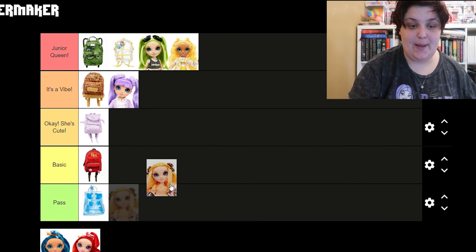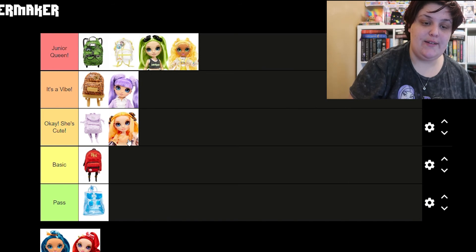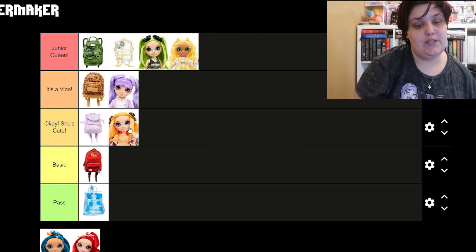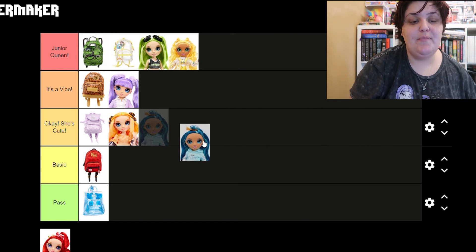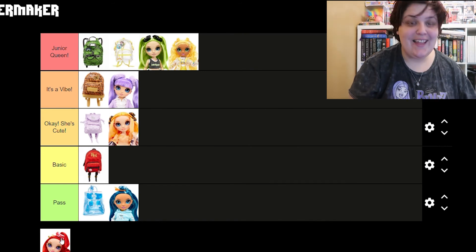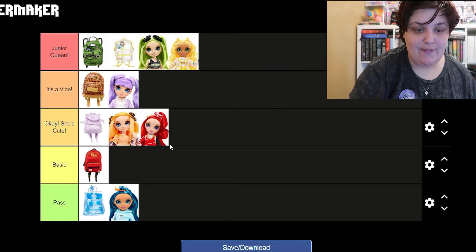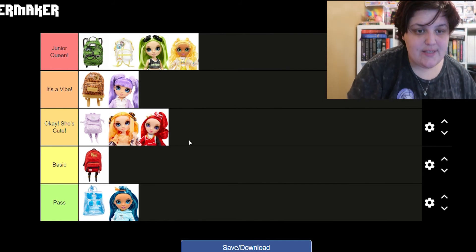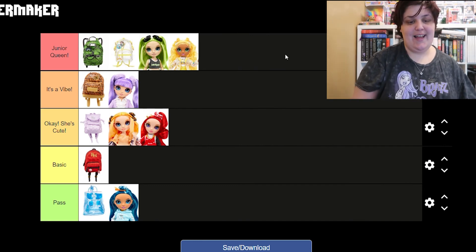We have Poppy, and Poppy is actually one of my favorites, but I wouldn't say she was basic — she has a lot of different butterfly detailing on her clothes which is pretty cool, and I love her freckles. I'm gonna put her under 'okay she's cute.' Then we have Skylar — I'm sorry, it's just not doing it for me, I'm gonna pass on Skylar, she's just not that cute. And then lastly we have Ruby — let's put her up here with Poppy. I love her outfit, she has like a printed thing over all of her clothes and it's like a jumper, that's pretty cute. So those are my rankings: junior queen are my two favorites so far, then 'it's a vibe,' then 'okay she's cute.'